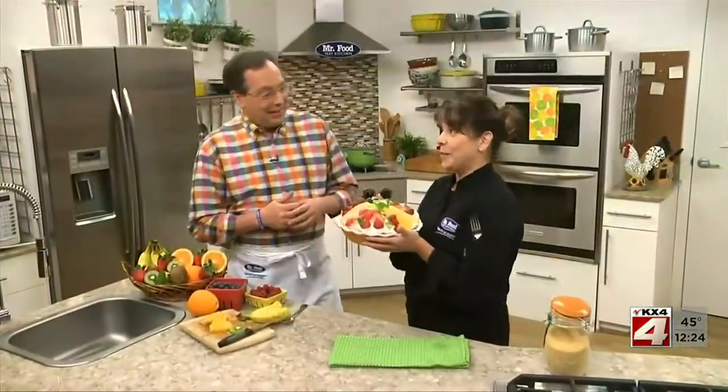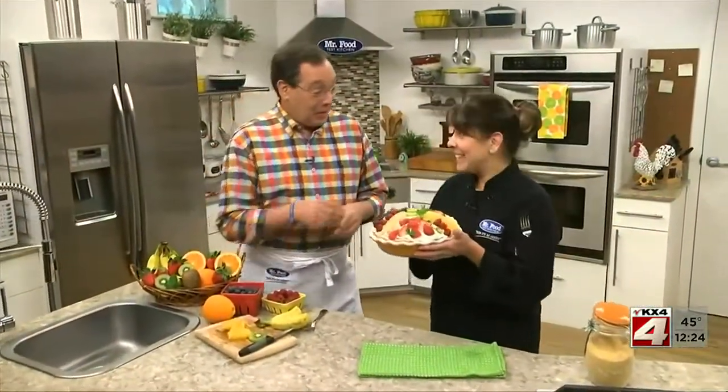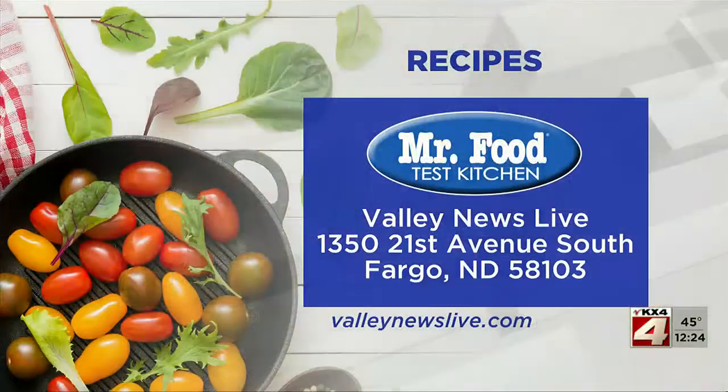You know, I've always wanted to smash a pie in someone's face. Well, you're not doing it with this one or this one — ooh, it's so good! There's a link to today's recipe on valleynewslive.com. Just click on the Mr. Food button.